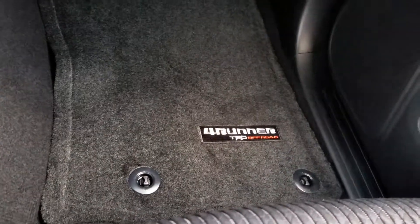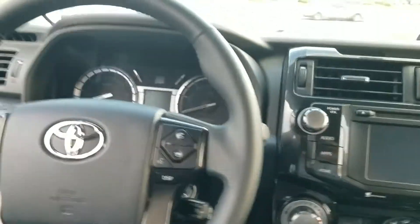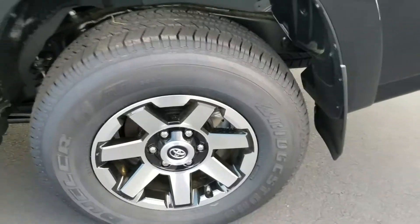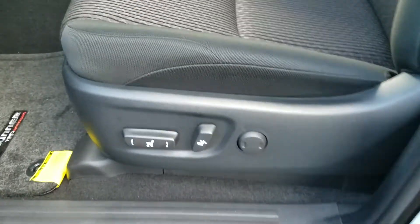It's got the TRD Pro floor mats, automatic back window, leather-wrapped steering wheel, of course cruise control, power windows and locks. It's got the vents and power points in the back, bench second-row seat. It also has the special TRD off-road wheels. It's got the matte black Predator bars, power seat, and the front seats are the cloth bucket seats.